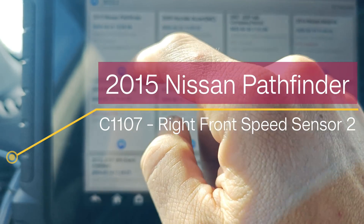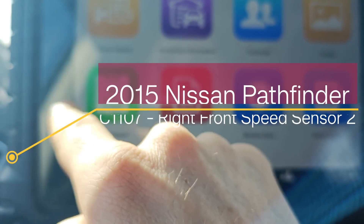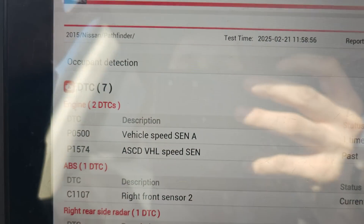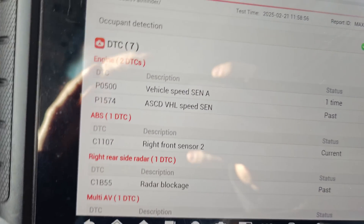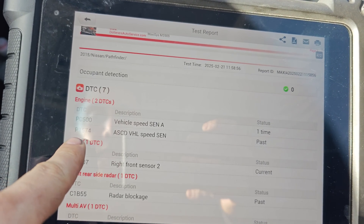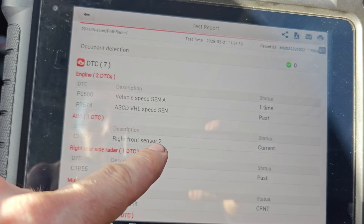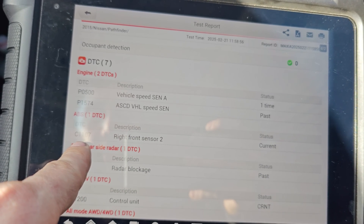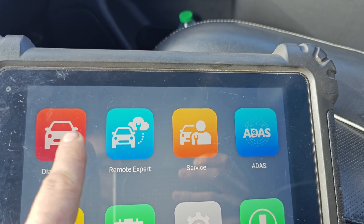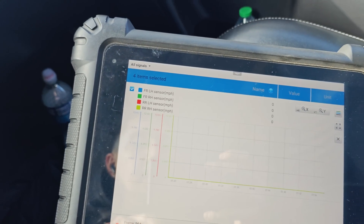We got this 2015 Pathfinder here and it had some fault codes. Looking at the cloud report, we had P0500 vehicle speed sensor, P1574 which I think is cruise control vehicle speed sensor, and C1107 right front speed sensor. So I went into the ABS module and started recording live data to see if we have any dropouts.